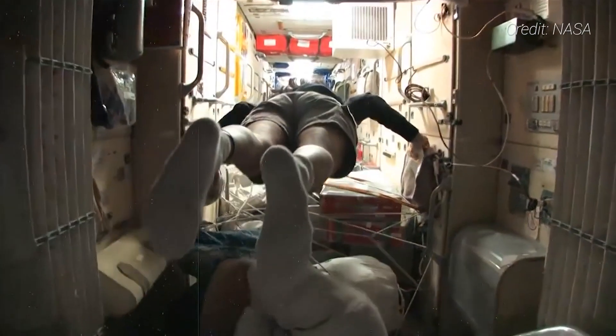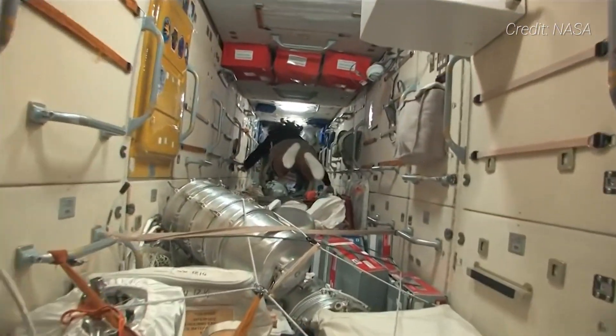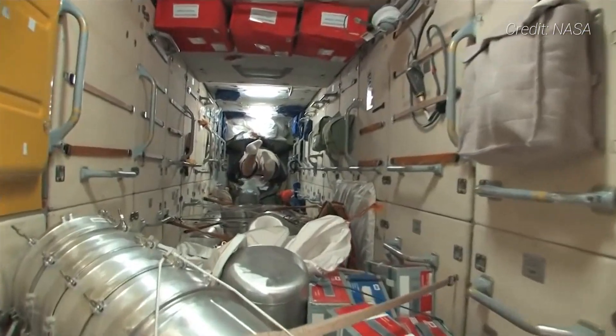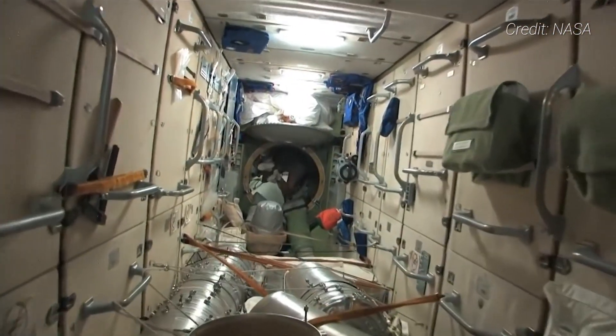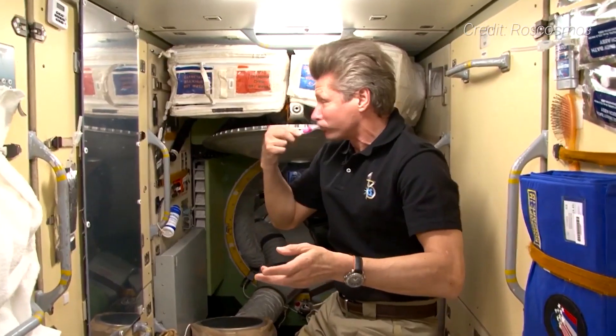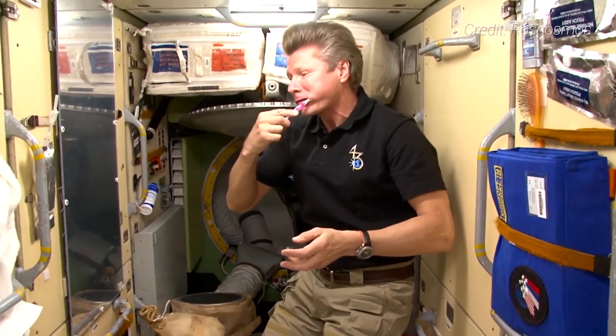Inside Zarya is a single long corridor that has various panels with compartments for either storage or equipment, such as communication panels, gas analyzers, dust collectors, various power and data outlets, etc. While Zarya was critical in the early years of the ISS, today it's mainly used for storage as well as for an area of privacy for cosmonauts during their morning hygiene routines.